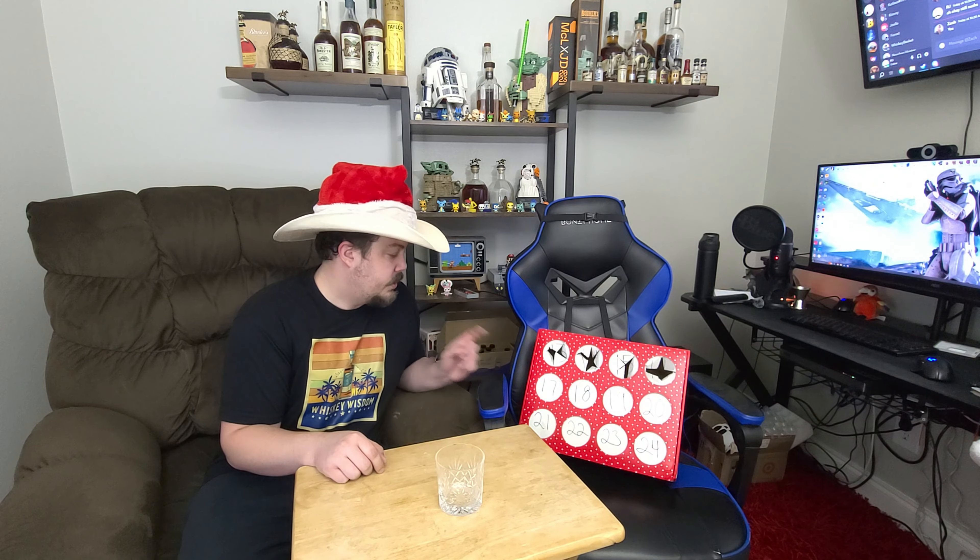Hey guys, it's RG the Fed. We're counting down 24 days till Christmas and we're getting closer. Today is December 17th, so we're going to open up our calendar and see what we get.